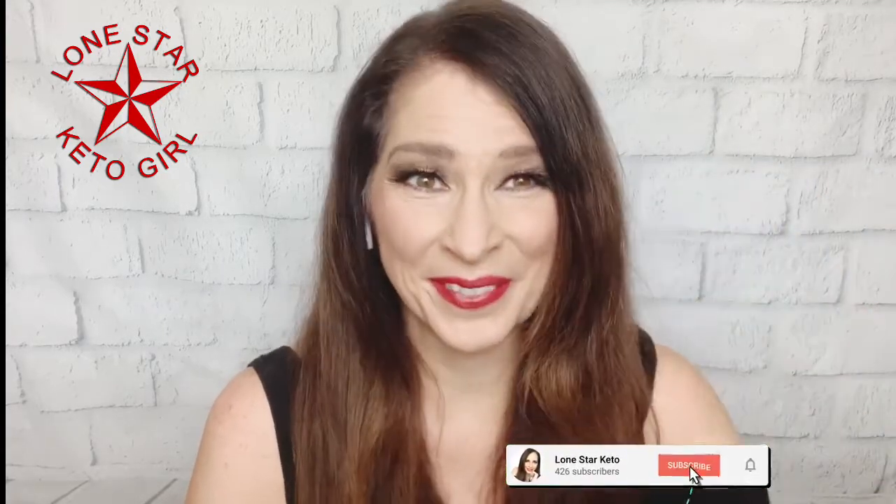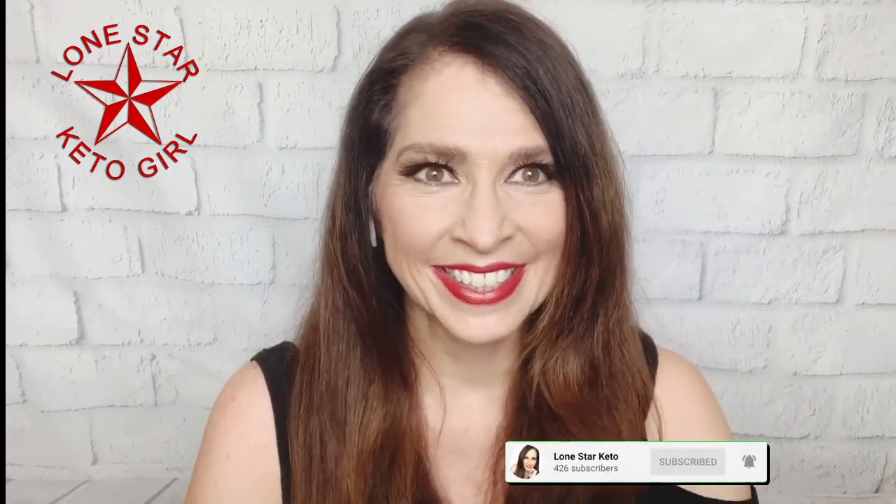Howdy y'all, one star keto girl here. While I got your attention, how about you hit that little subscribe button below? That would be awesome, thank you. Today's topic that I wanted to hit on is...